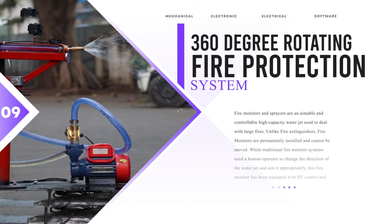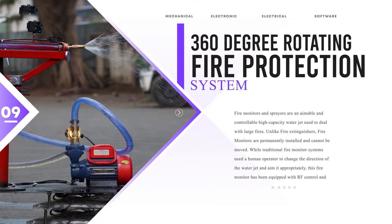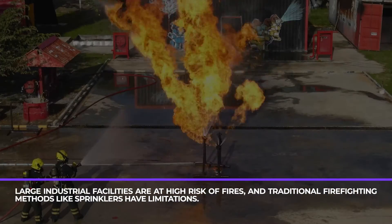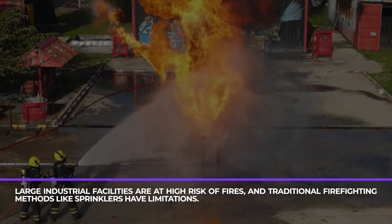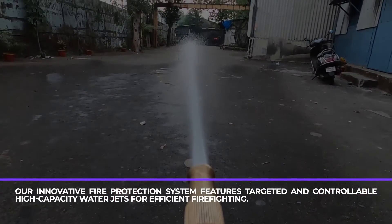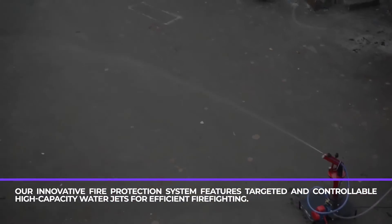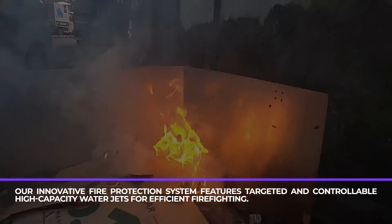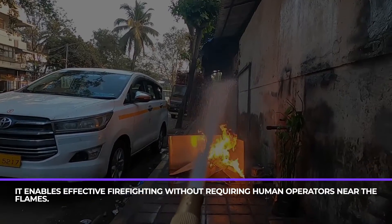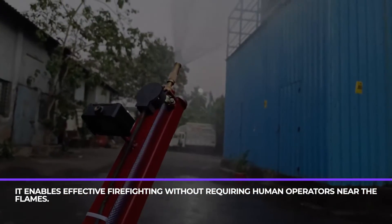360 degree rotating fire protection system. Large industrial facilities are at high risk of fires, and traditional firefighting methods like sprinklers have limitations. Our innovative fire protection system features targeted and controllable high-capacity water jets for efficient firefighting. It enables effective firefighting without requiring human operators.